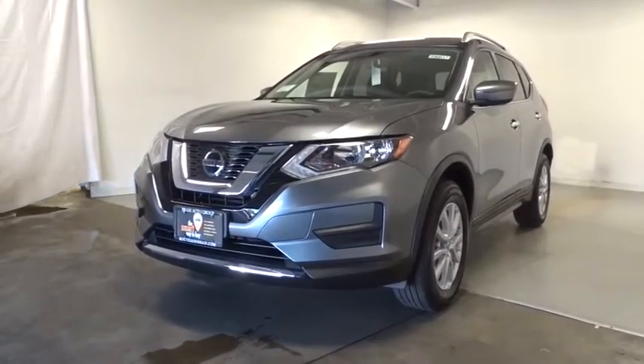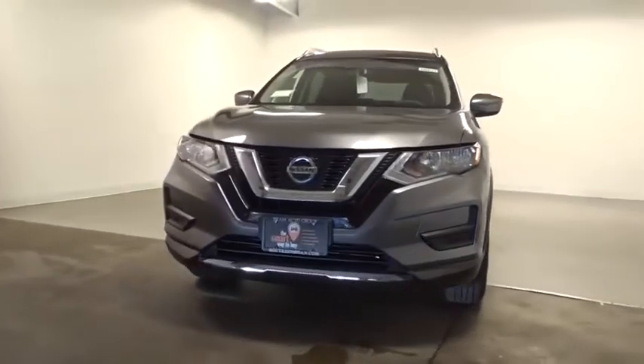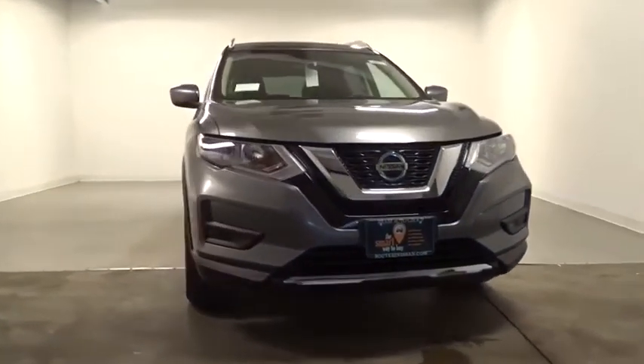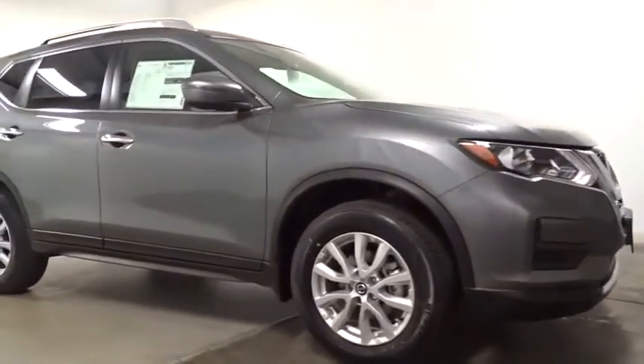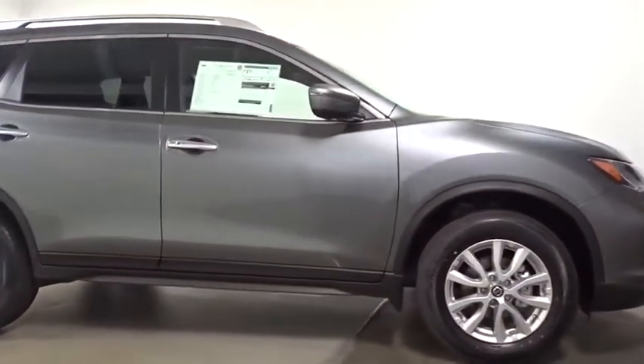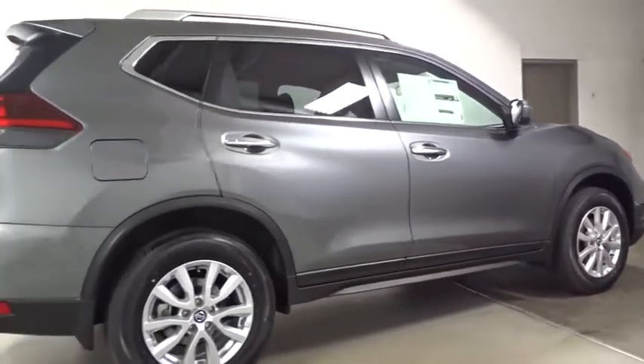Make a great choice today with the 2020 Nissan Rogue. The stylish Rogue gets 27 mpg and still boasts nearly 58 cubic feet of cargo space. With a five-star side impact safety rating and confident handling, the Rogue is more than you expect and everything you deserve.